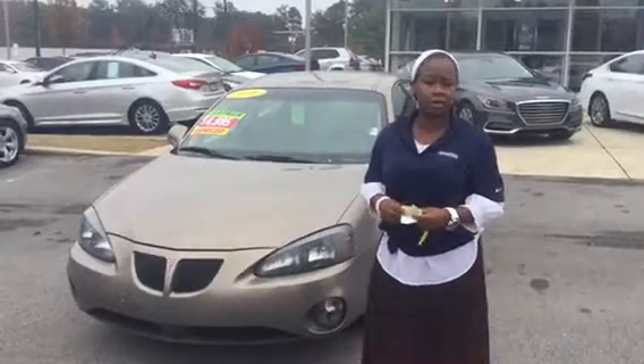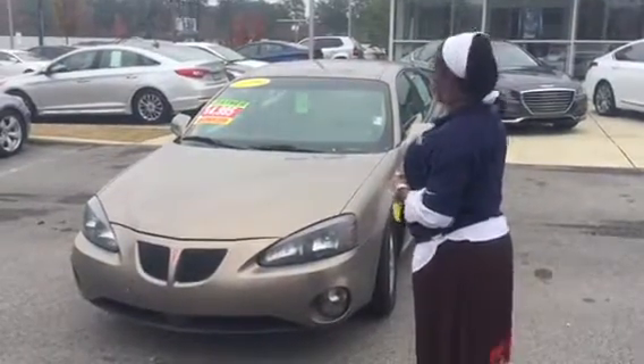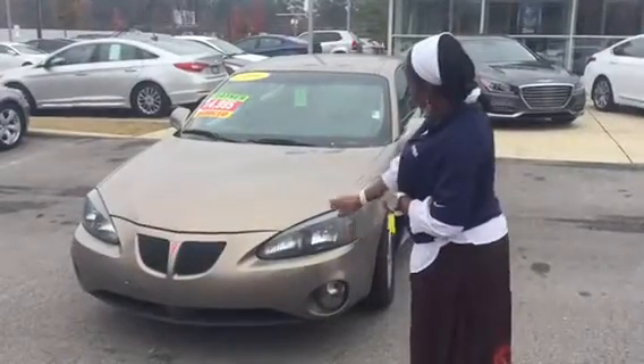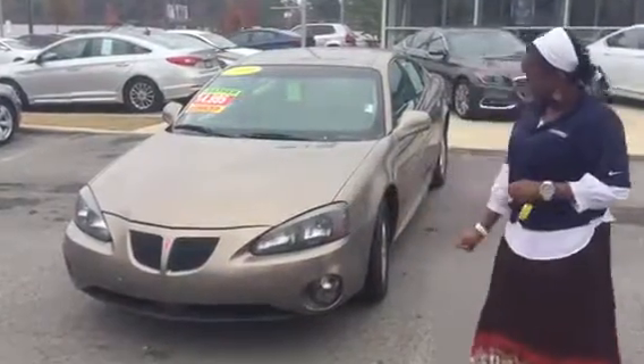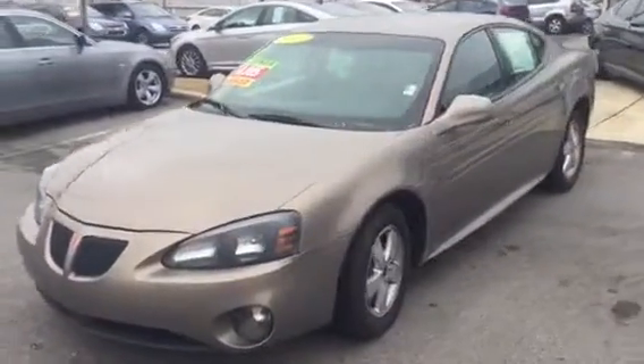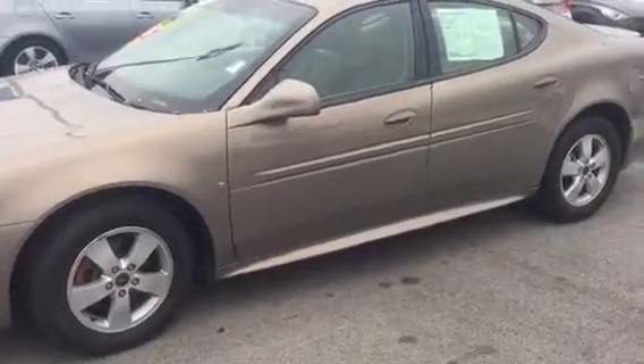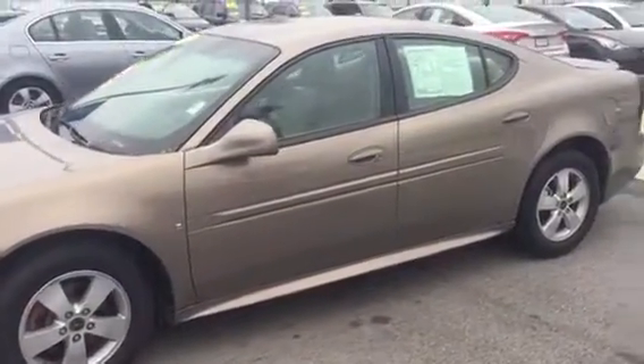Come on in, let's take a closer look at the Grand Prix that you chose. As you can see, the body is in really great condition. Your honeycomb grill is in great condition. Good halogen lights, fog lights, and you have really good tires. As we go around the vehicle, you'll see that it also has a spoiler on the back — it's a nice sporty vehicle. It's an '06 base model Pontiac, but it is, again, in great condition.